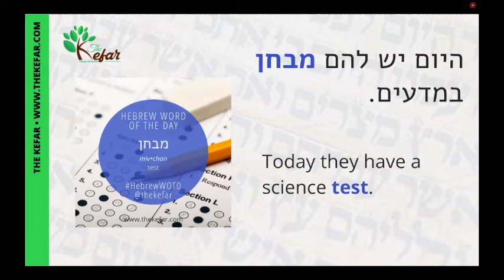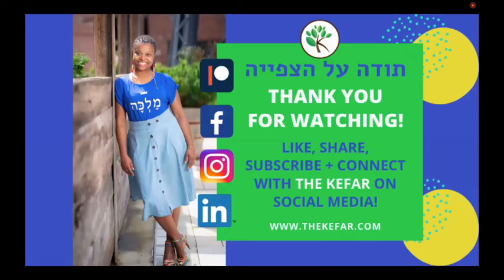Hayom yesh lahem mivchan b'madayim. And that's all for today. Todah ala tzfiyah. Like this video, share it, subscribe to my channel, and connect with me on social media.